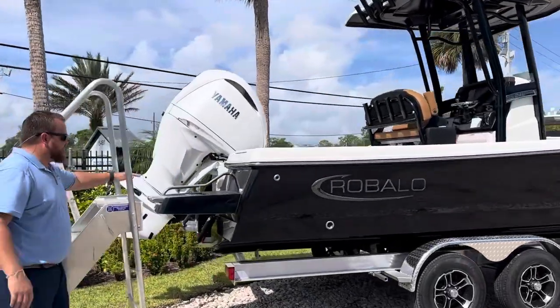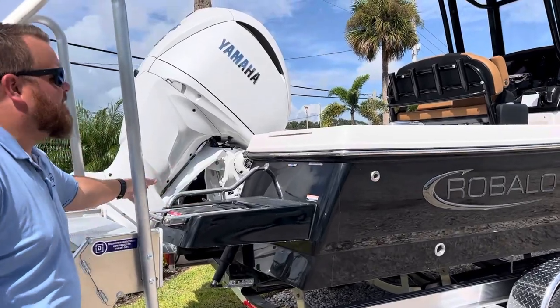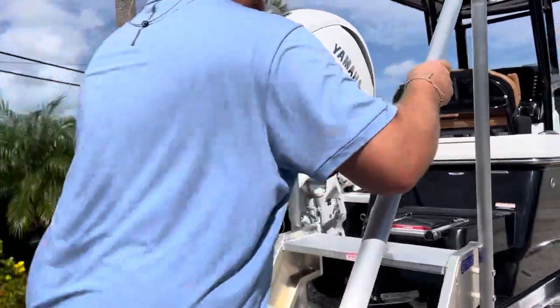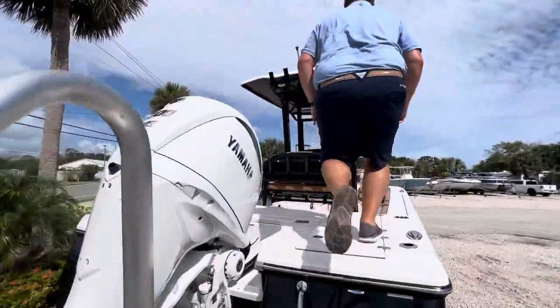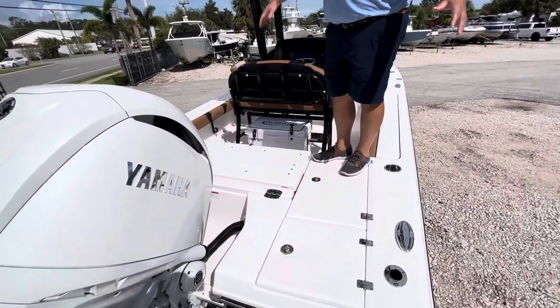As you're coming up in the back, we've got a nice big swim platform and a big three-step ladder with a nice grab rail. You climb yourself right into the boat — great for hanging out at the sandbar. As you get on the boat you've got a nice casting deck across the back, and everything's flush.